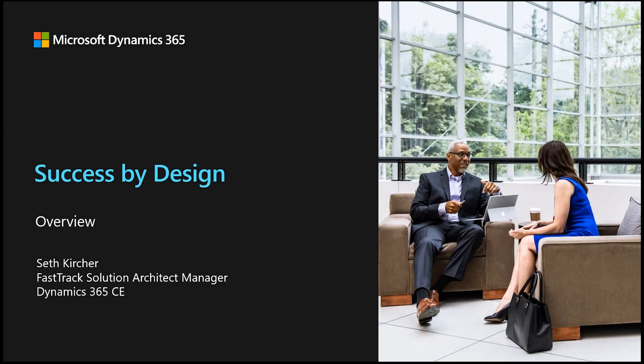My name is Seth Kircher. I'm a Solution Architect Manager responsible for FastTrack's business in the Americas, focused on our Dynamics 365 CE customers. In this session, I'll provide an overview of Success by Design, which is the framework that FastTrack and our qualified partners use to help drive Dynamics 365 implementation success for our customers.